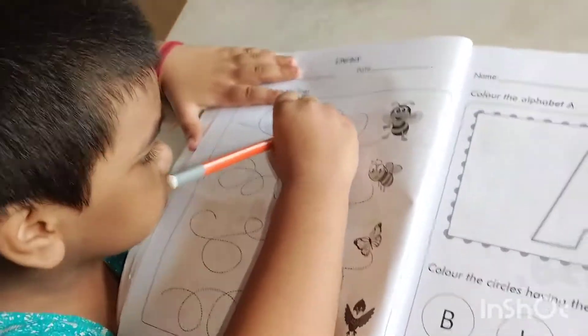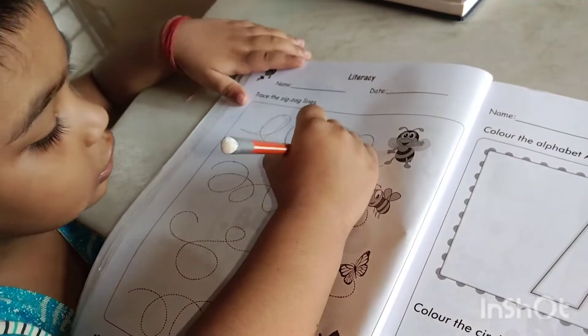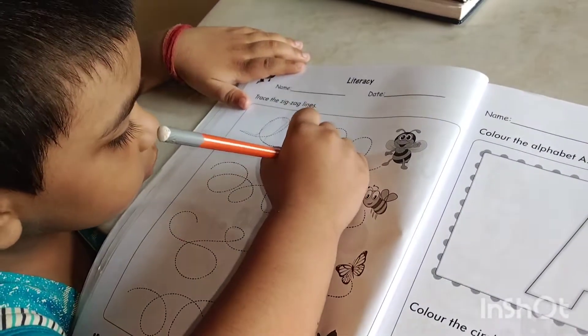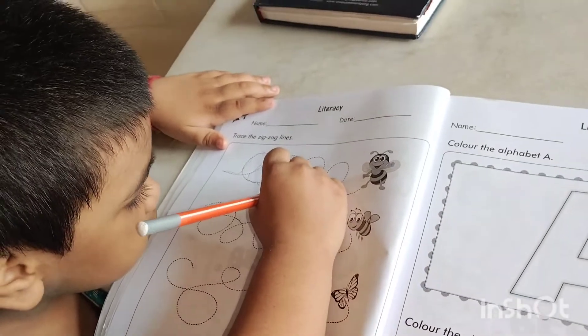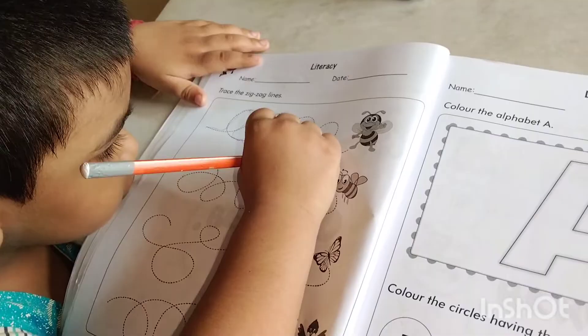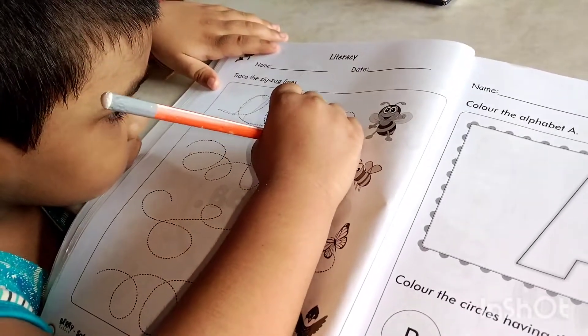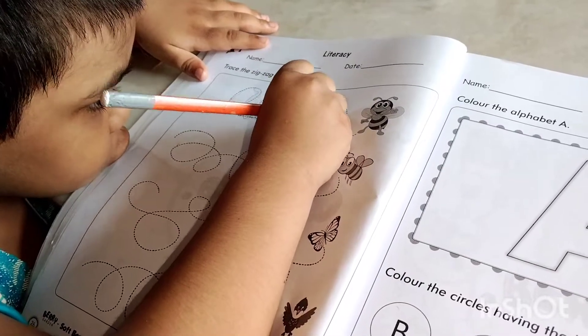Tracing zigzag lines helps babies concentrate in studies. When they trace zigzag lines, they need to concentrate more and more because the lines require precision — they go round, then down, then up, then down again.